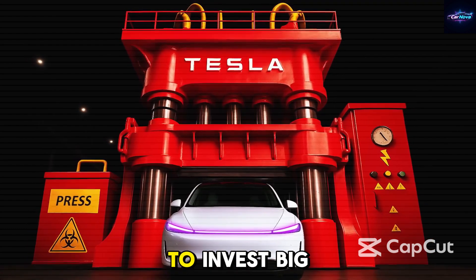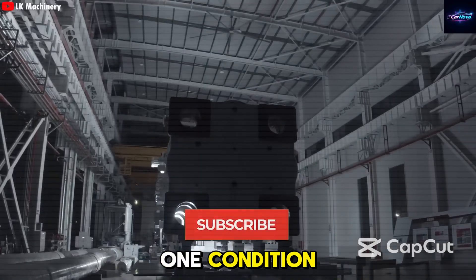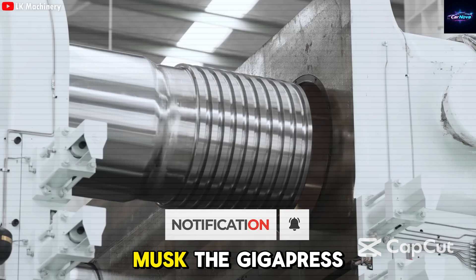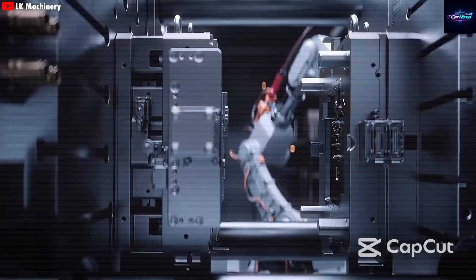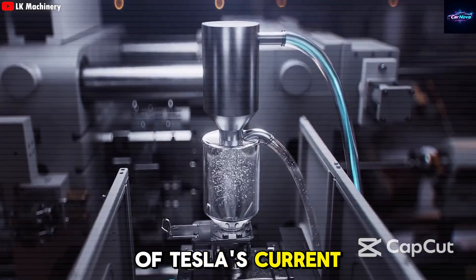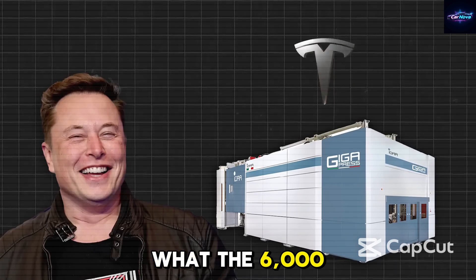Elon Musk isn't afraid to invest big in the most cutting-edge technologies for Tesla's factories, but only under one condition: they must be genuinely useful. According to Musk, the gigapress is the most useful piece of equipment he's ever introduced to Tesla. Even though it's very expensive, a large part of Tesla's current success can be credited to this incredible machine — the game-changing tech that lets Tesla build a car in seconds.